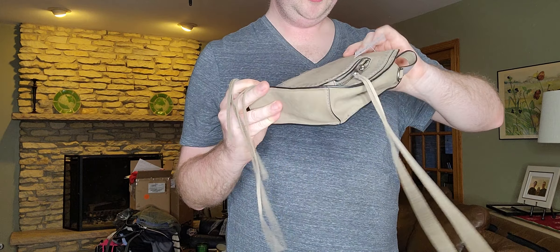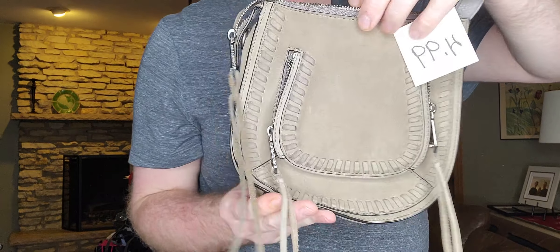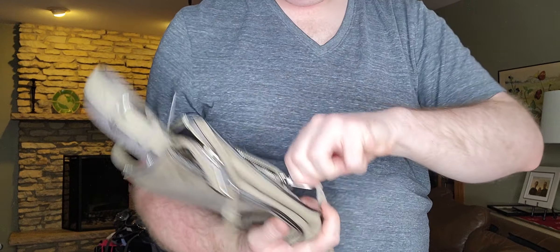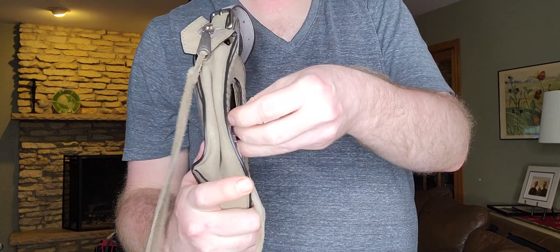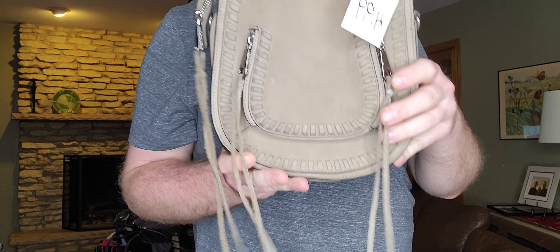Nice little $4.99 suede crossbody. It's Rebecca Minkoff — you can probably tell just based on the hardware and the style.